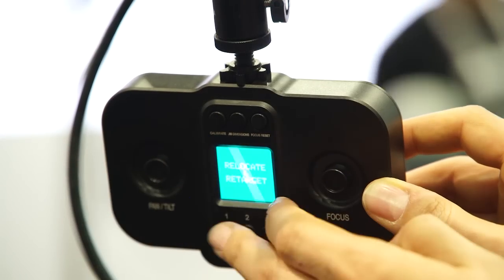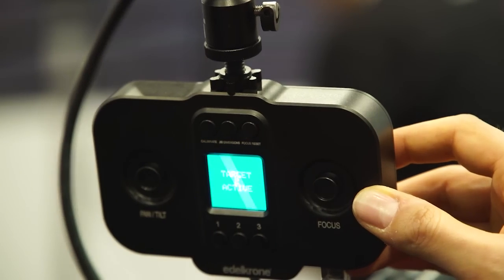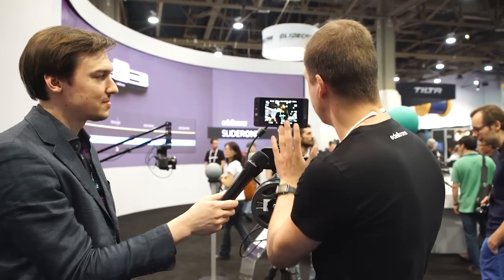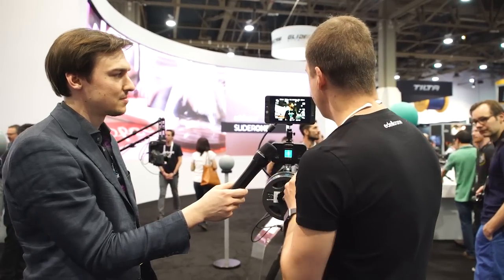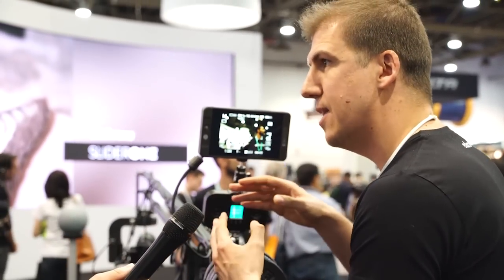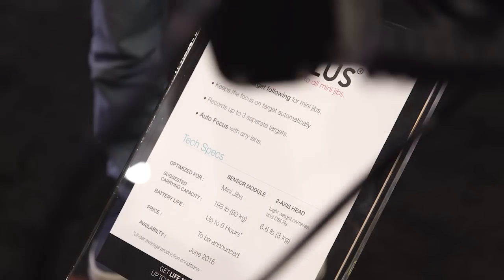I can record three different targets and I can switch between them as I like. For example, I have my friend here. I would like to keep him in the frame at all times — I just find him and then press down. Then I switch to someplace else because I need to see the target from two different perspectives. Then it triangulates that information and finds where the target is in space. Now you see he's in focus and he's in frame at all times.